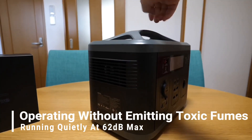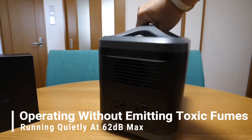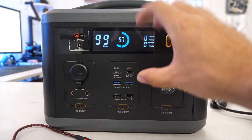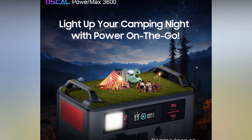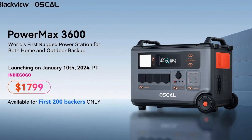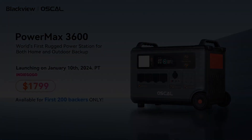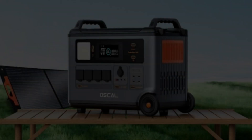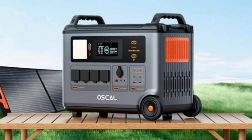Operating without emitting toxic fumes and running quietly at 62 dB max, the Power Max 3600 aligns with eco-friendly practices. Launching on Indiegogo on January 10th, the Blackview Oscal Power Max 3600 starts at $1,799, with crowdfunding backers having the chance to unlock exclusive gifts, making it an appealing proposition for early adopters.